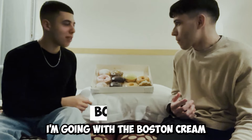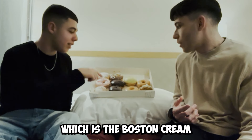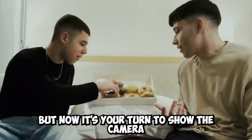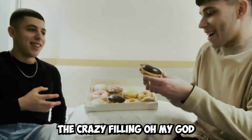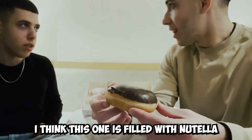I'm going with the Boston cream. Wait, this is the Boston cream — this is my choice, it's my turn. But now it's your turn to show the camera. Give it to me — the crazy feeling. Oh my god. This is my dream. I think this one is filled with Nutella.